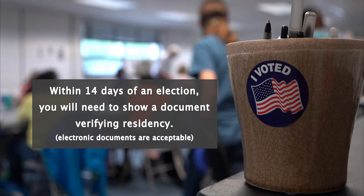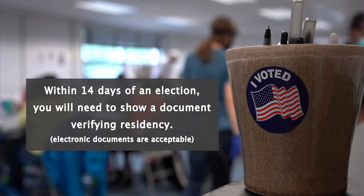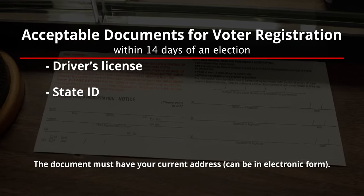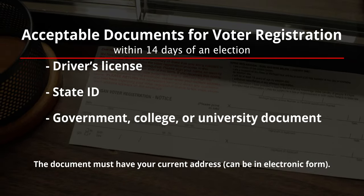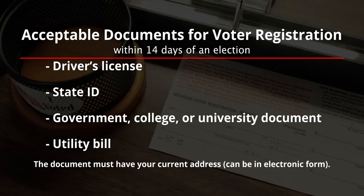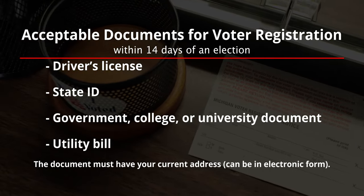Once you get within 14 days of an election, including on Election Day, you can still register to vote, but you have to do it in person with your city or township clerk. You will also have to provide a document verifying your residency, such as a driver's license, state ID, government, college, or university document, or utility bill. The document must have your current address, and it can be in electronic form.